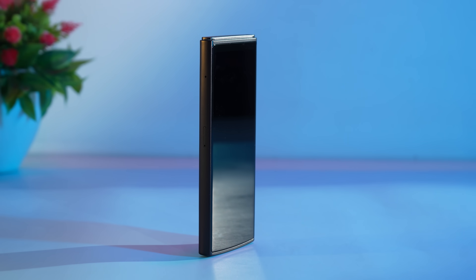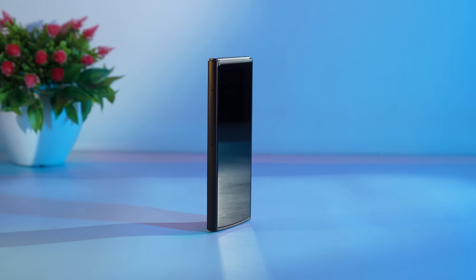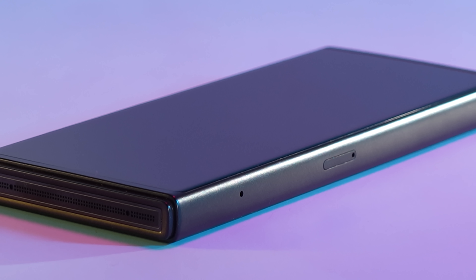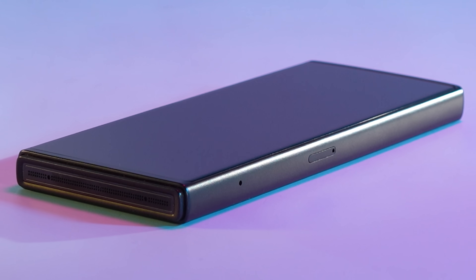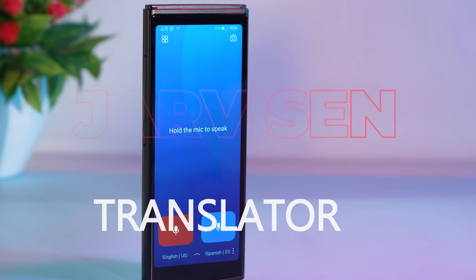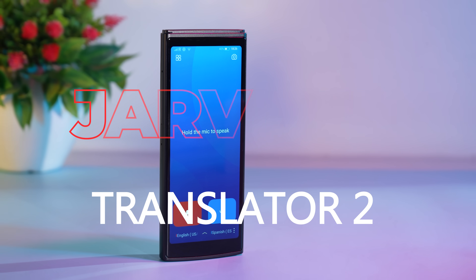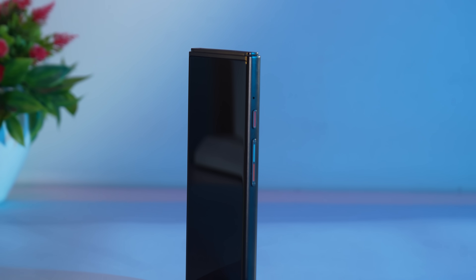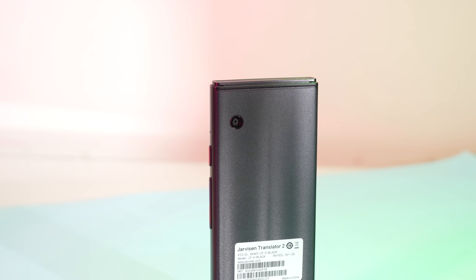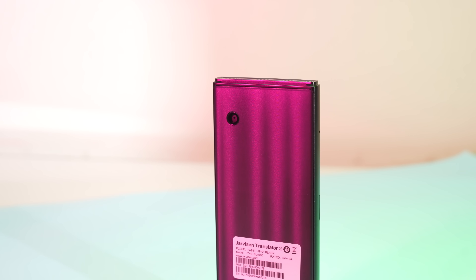In an era of globalization, where connections between people from different corners of the world are becoming increasingly common, the need for effective communication tools has never been more critical. Jarvison Translator 2 emerges as a beacon of innovation, breaking down language barriers and redefining the way we interact in a globalized society — your gateway to seamless communication across borders.